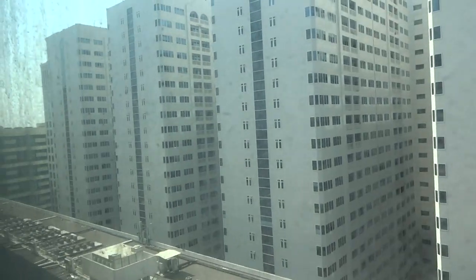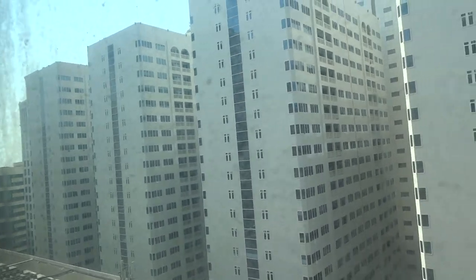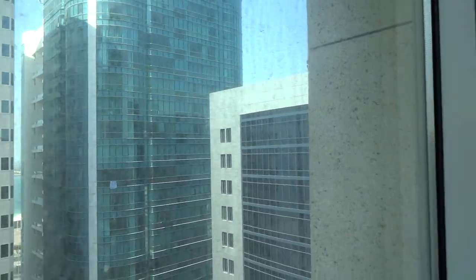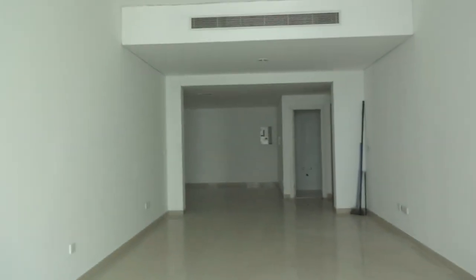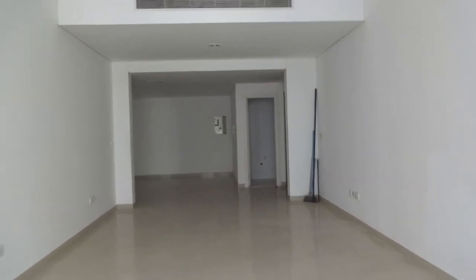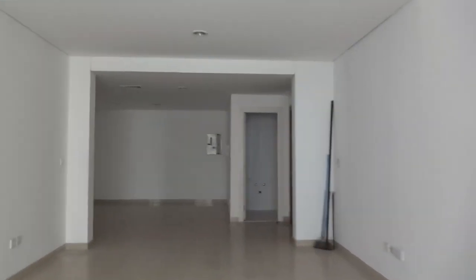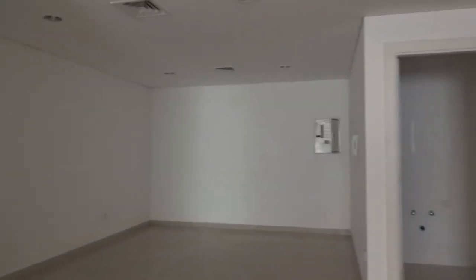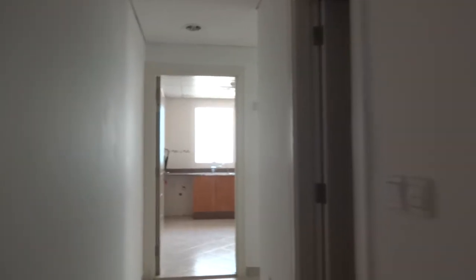It's a city view facing the corner. It's rare to get this size of living and dining room in a two-bedroom, so that's a really good size.